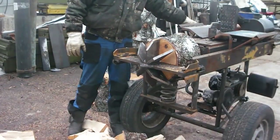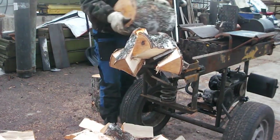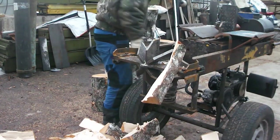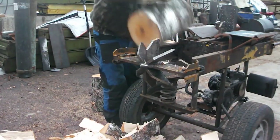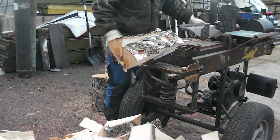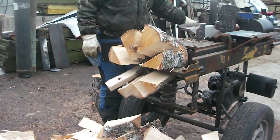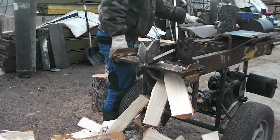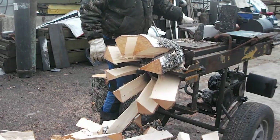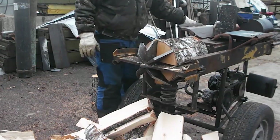The Samakaloff wood splitter, also known as the drug system, utilizes centrifugal force to split wood. Unlike conventional splitters that use sharp blades or wedges, this machine relies on a large rotating disc with multiple cutting edges attached around its circumference. When the disc spins at high speed, the centrifugal force propels the cutting edges outward, allowing them to slice through logs quickly and efficiently. This innovative approach allows the Samakaloff splitter to handle large volumes of wood in a short time. The design minimizes the need for manual labor, making it a valuable tool for anyone working with firewood or processing logs on a larger scale. The machine's simplicity, combined with its powerful cutting force, enables it to split even thick and dense logs with ease.